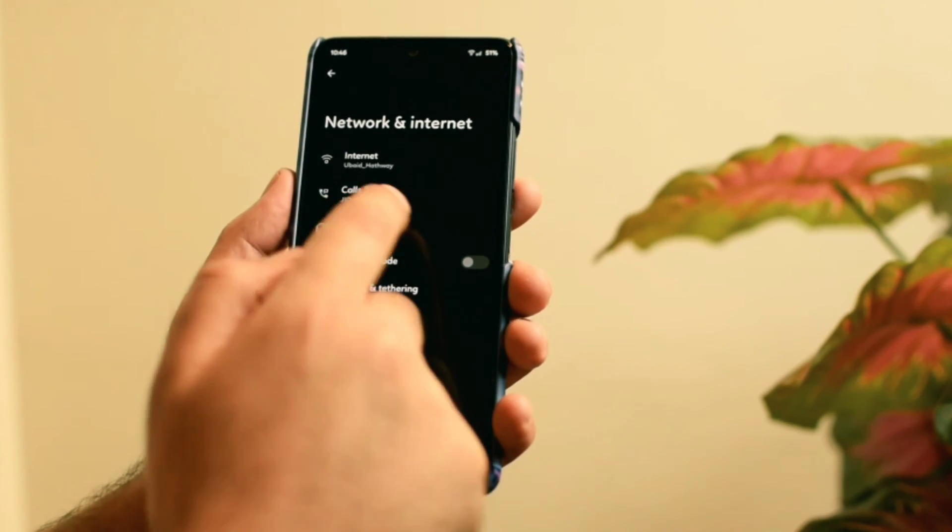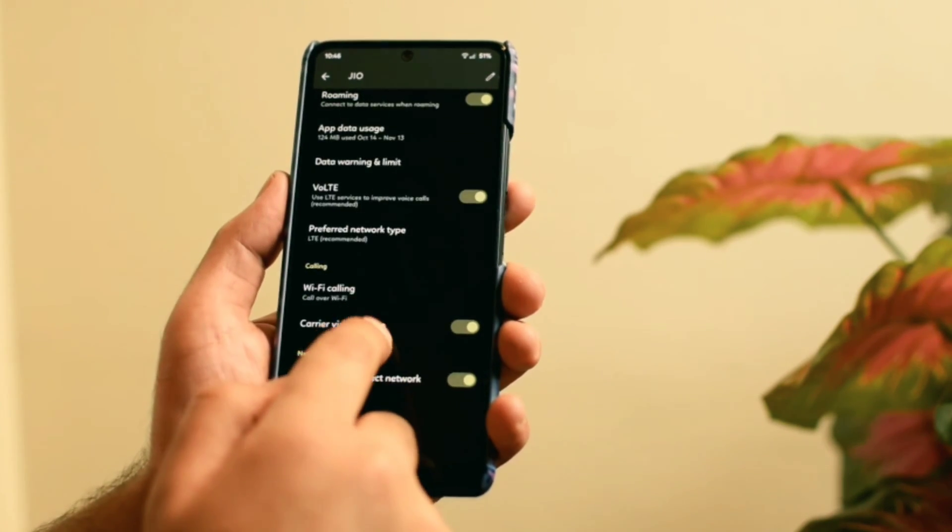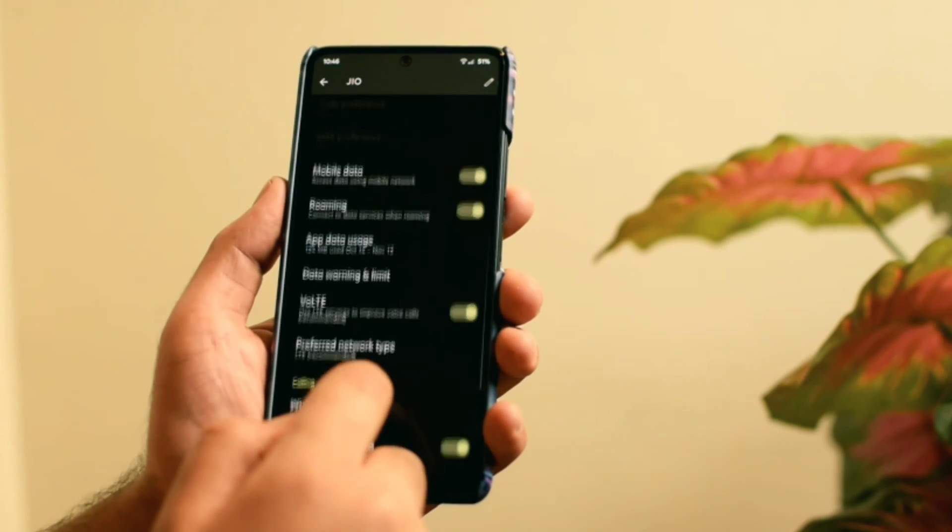When it comes to calling features, you get all the important features like VoLTE, Wi-Fi calling, and carrier video calling, and all these features are working fine.